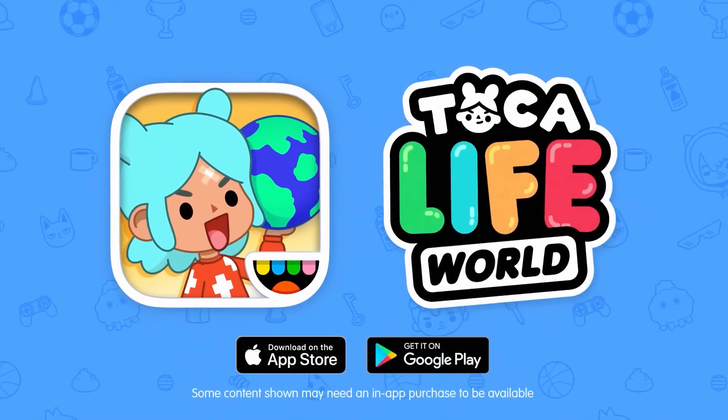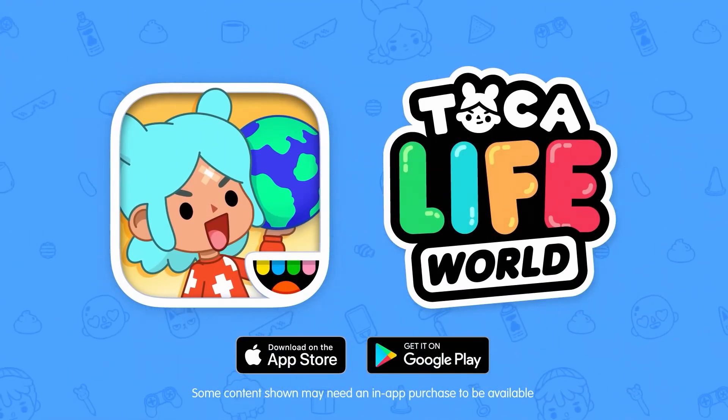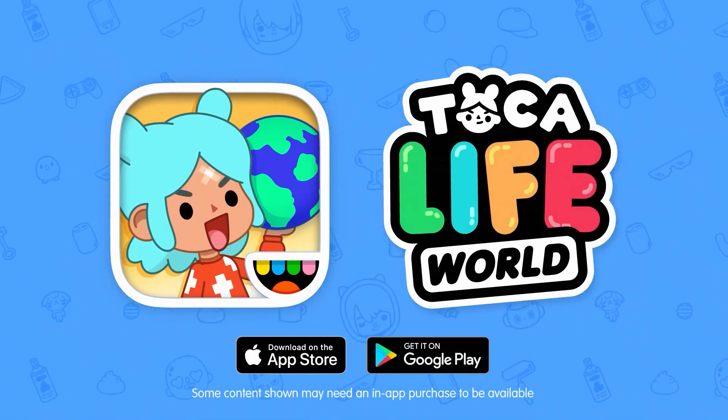Hey, we're finished talking now. Download Toca Life World for free today and start creating.